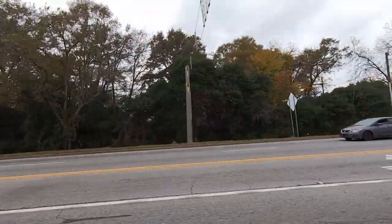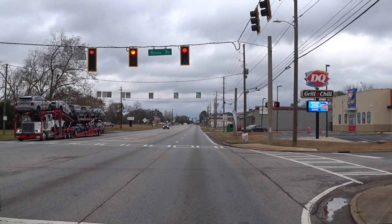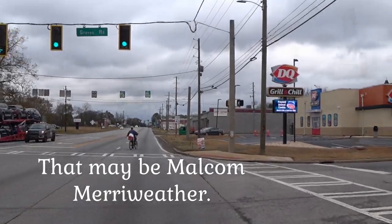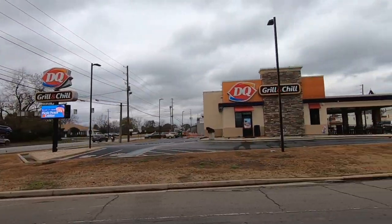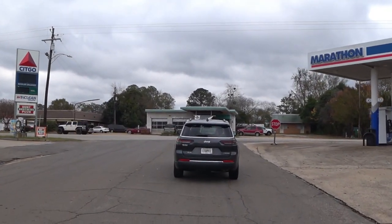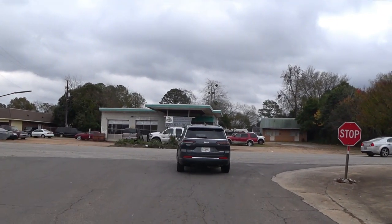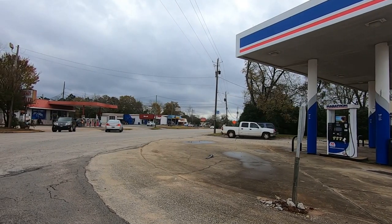Turn right here at this light — this is Graves Road. Got another grocery store over there called Cost Cutter Grocery. A Sitgo station, a Marathon station. There's another one over on the right on that corner. Traffic seems to be really, really heavy here today. Family Dollar down to the right.